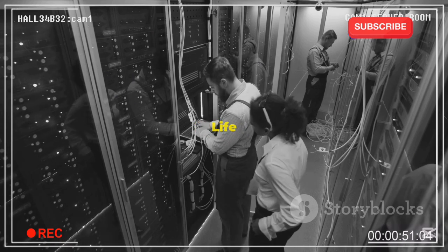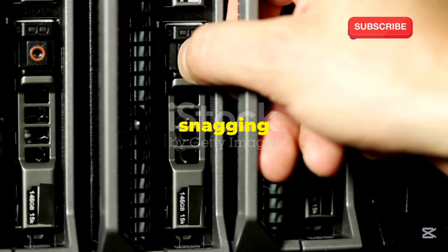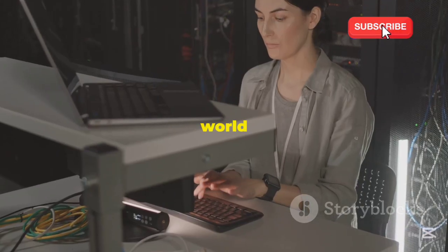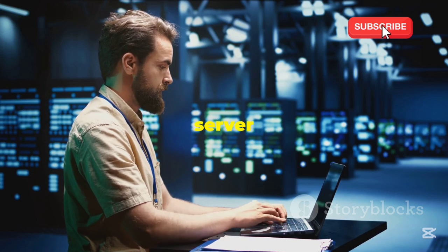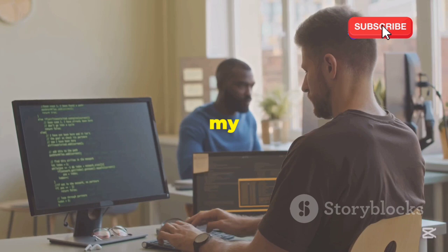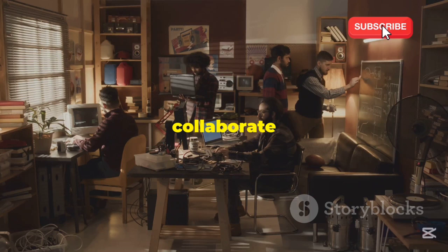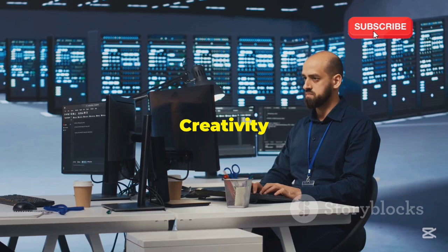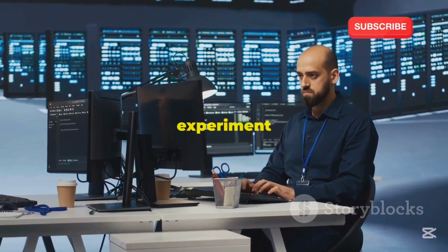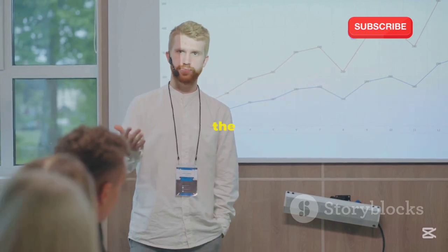Getting a free server wasn't just about snagging a cool tech toy — it opened a world of possibilities for me, and it can for you too. From hobbyist to pro: my free server became my testing ground, allowing me to hone my skills and eventually turn my passion for tech into a career. Connect and collaborate: it became a hub for me to collaborate with other tech enthusiasts, share ideas, and learn from each other. Empowering creativity: with the freedom to experiment without limitations, I was able to bring my creative visions to life and share them with the world.